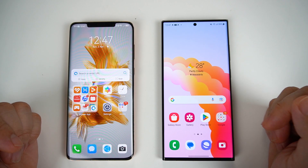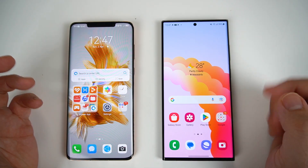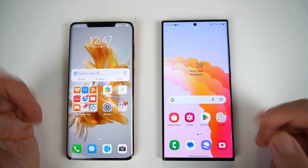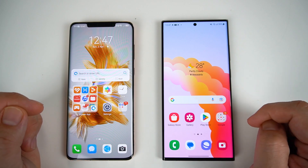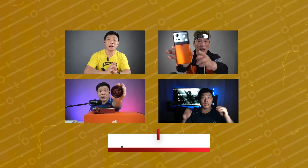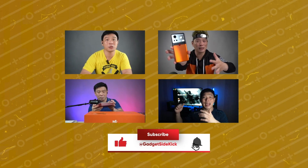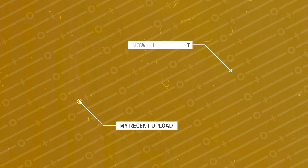Now guys, if you want to know kung saan na pwede mabili both of these phones, I'll be linking them in the description box below. And if you like this video, don't forget to like, subscribe, and hit that bell icon so that you don't miss my future uploads here on my channel. I'm Parasirichmon and you're watching Gadget Psyche. Like and subscribe to my channel, don't forget to hit that notification bell. For one of my latest uploads, click here, and for one of my popular uploads, click here.